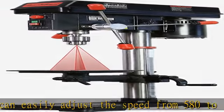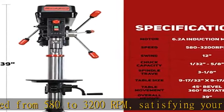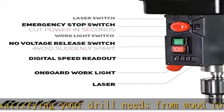Product warranty: Buck Tool provides a 2-year warranty for all products and lifetime customer service. If you have any questions, please feel free to contact us through Amazon.